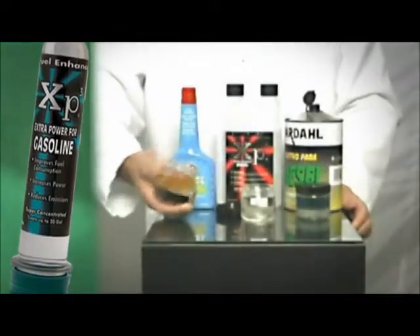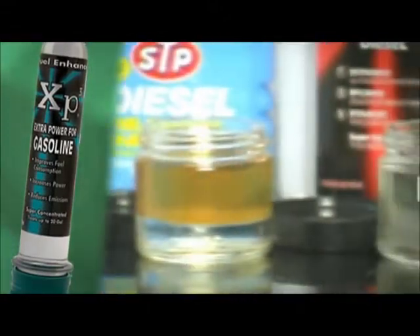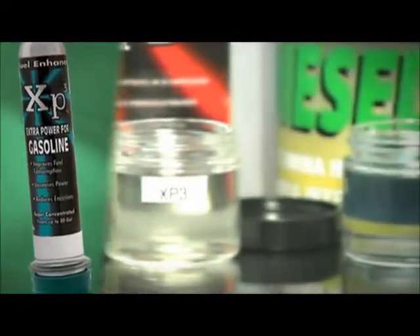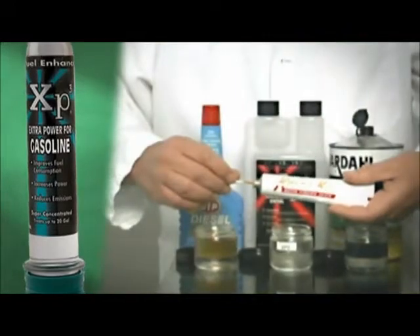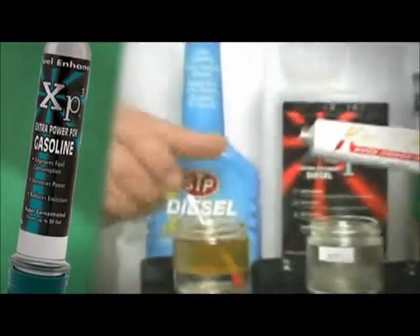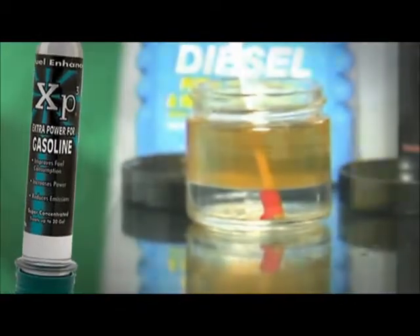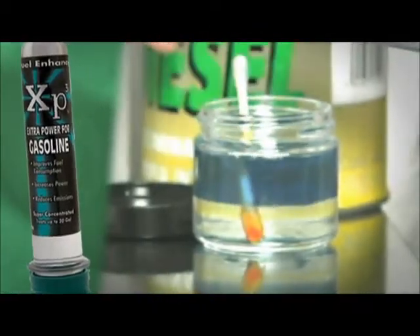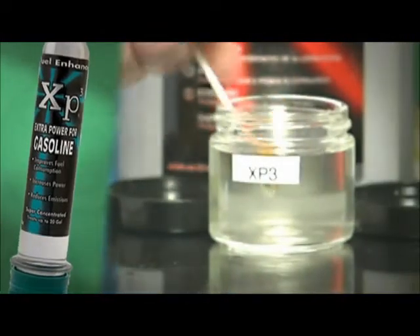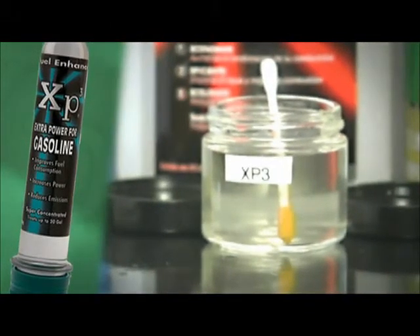After shaking them, we notice immediately that the additives on the left and on the right show a water separation, whereas XP3 dispersed the water entirely. To best prove the dispersion effect of the additives, we introduce a q-tip with water-finding paste into the bottles. We notice that none of the other two products accomplishes their goal. As we can see, the q-tip introduced into the bottle containing XP3 did not change the paste color, proving that the water has been totally dispersed.